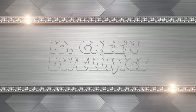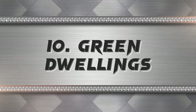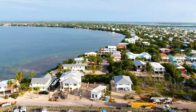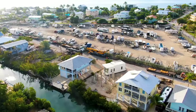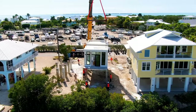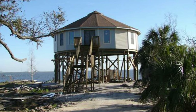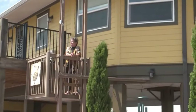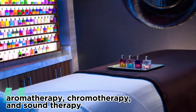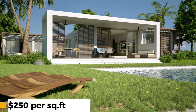The tenth and final hurricane-proof modular home on our list is the Green Dwellings. These are sustainable and healthy homes built with natural and organic materials. They have a holistic design that incorporates feng shui principles and biophilic elements. They use non-toxic materials such as clay, straw, and lime. They can withstand winds up to 200 mph and are also mold-resistant. They have wellness features such as aromatherapy, chromotherapy, and sound therapy. Prices start from $250 per square foot.